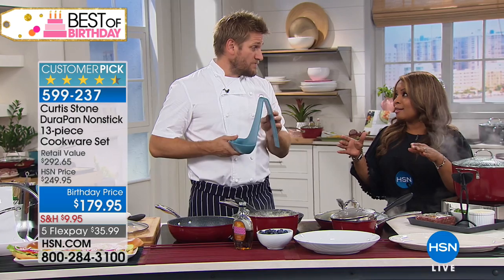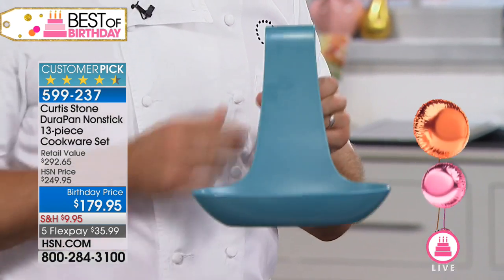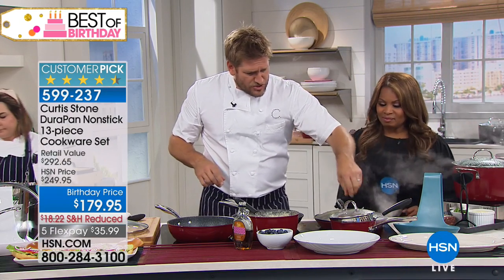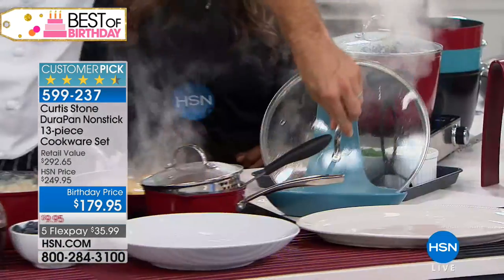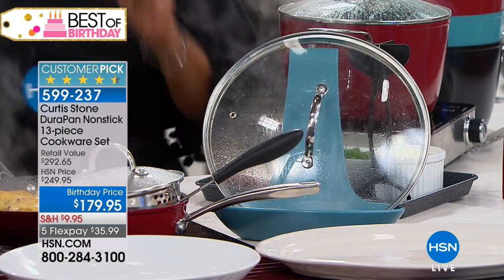We also have the lid rest that matches the colors, so you can get the same color for the cookware as you do for the lid rest. Look at how this lid rest works. This is getting super steamy with all that cheese and condensation — you don't want to put this down on your countertop because it will make a mess. You pop it in your lid rest, all that condensation runs down, and you are good to go.